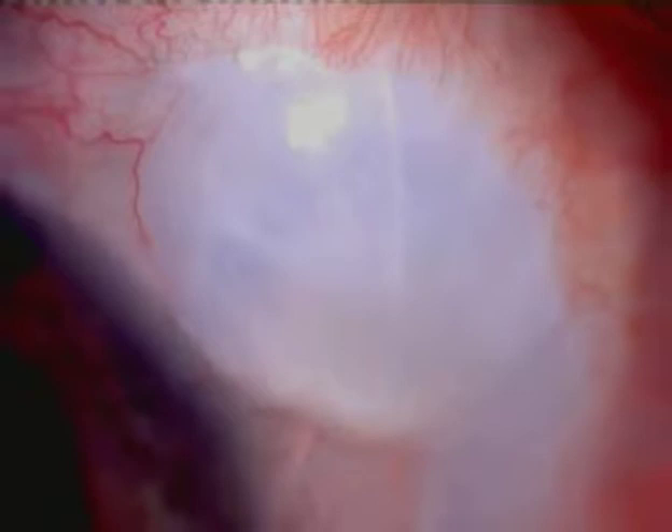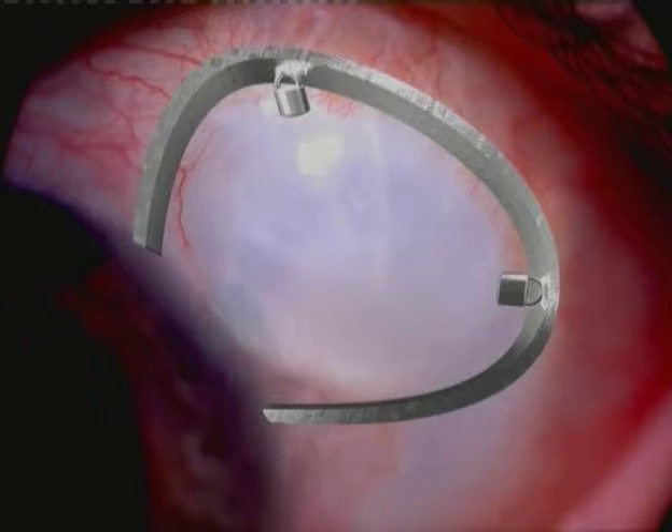Can we turn the cystic bleb into a diffuse comfortable bleb? I proposed an observational hypothesis as to why blebs become cystic. These blebs have two things in common: a ring of scar tissue — coined the 'ring of steel' — and anterior aqueous drainage. Theoretically, we could prevent cystic blebs by treating a larger anti-metabolite area and redesigning the flaps.